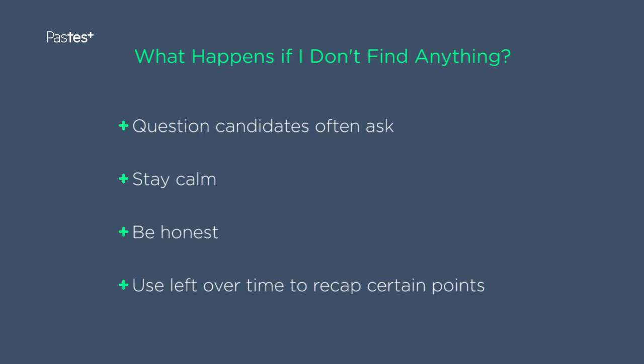If you complete your abdominal examination and don't find anything, be honest and say this. However, if you have some extra time, you may wish to recap certain points during or after your examination to give you a second chance.